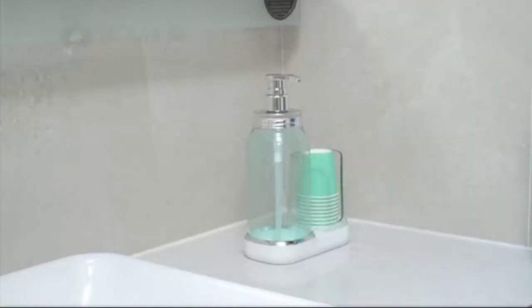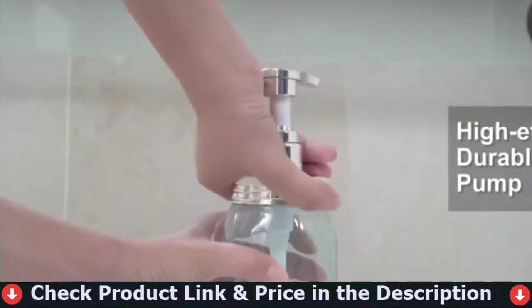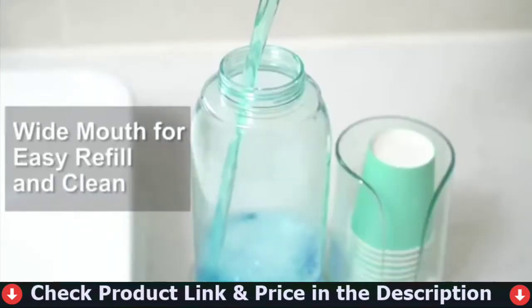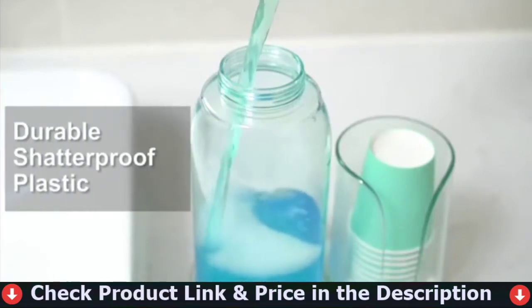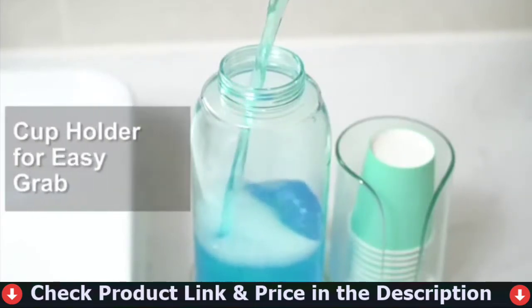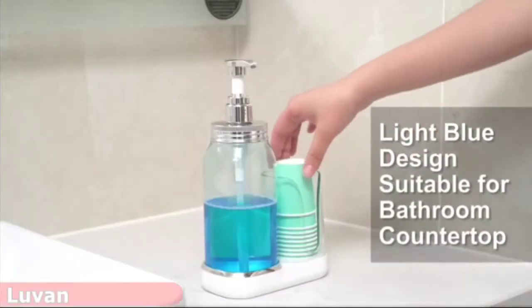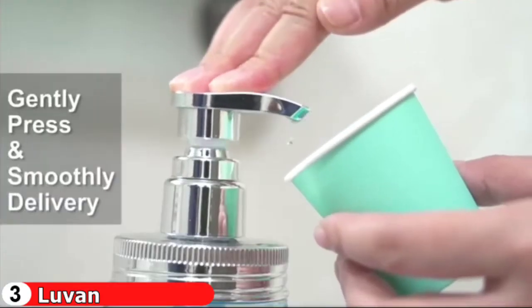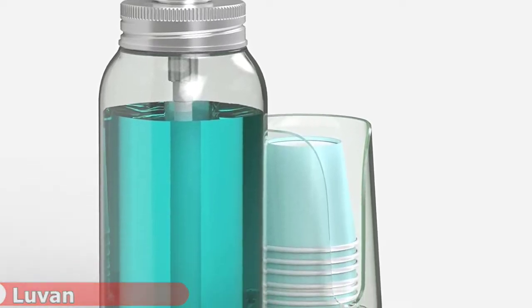Our third pick is the Luven Mouthwash Dispenser. This plastic mouthwash dispenser with cup holder is made of durable shatterproof plastic — sturdy and reliable, not easy to break or deform. BPA-free, odorless, reliable, and reusable. The wide mouth design is for quick and easy cleaning and refilling to help you get rid of bulky and unsightly mouthwash packaging. The upgraded mouthwash pump head has a large and stable delivery volume without splashing. Gently press the pump six to eight times to get one to 1.5 ounces of mouthwash.